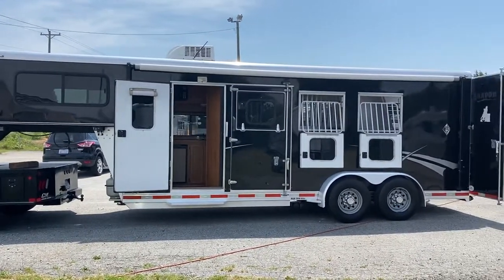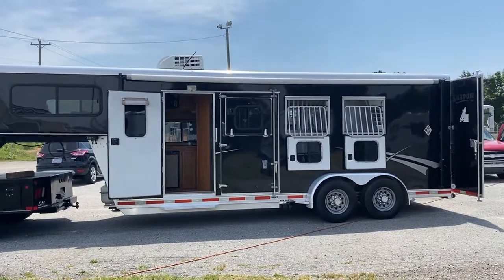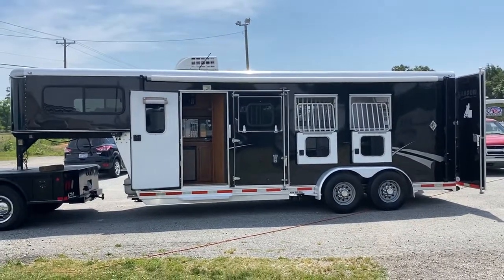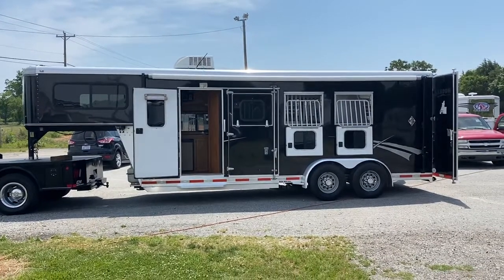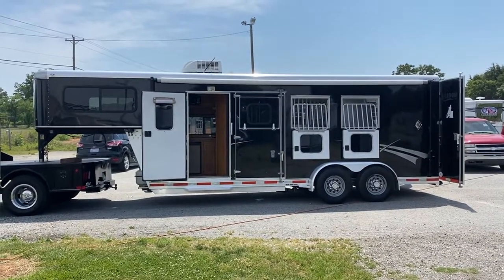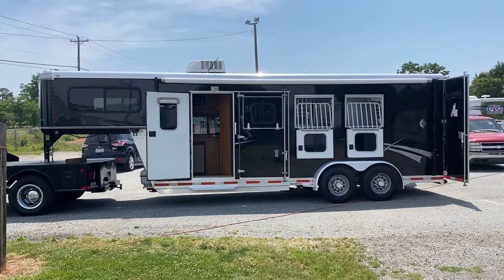Carolina Trailer Sales, CarolinaTrailerSales.com. Reach out if you have any questions — we don't put pricing on our YouTube. You can go to CarolinaTrailerSales.com or you can text or call me at 828-773-4500. Thanks a lot, bye.